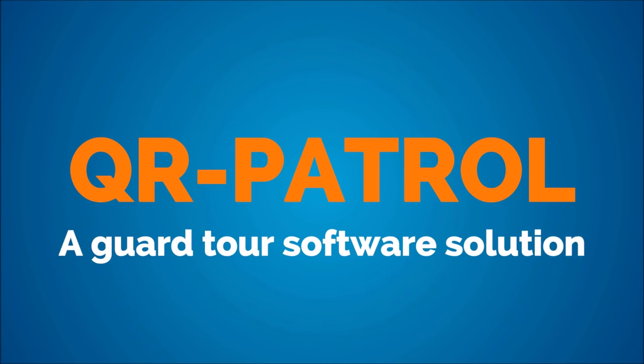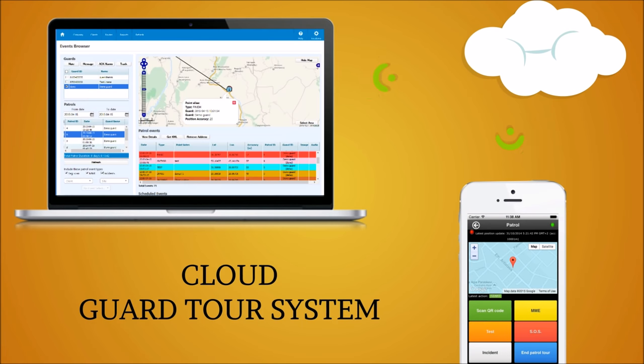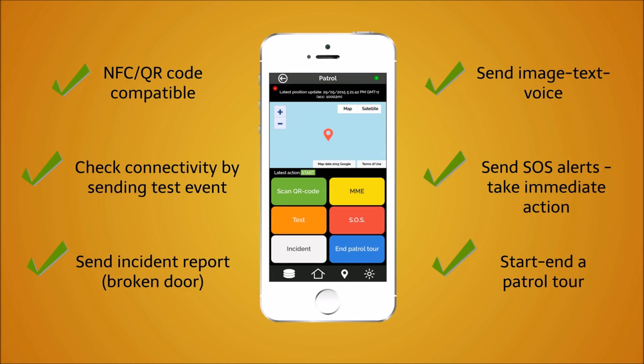QR Patrol Guard Tour System will do the work for you. It's a great piece of software that is going to help you manage your guards and territories, offering maximum prevention and minimum workload. And it's so simple to use — six buttons will change the way you patrol.